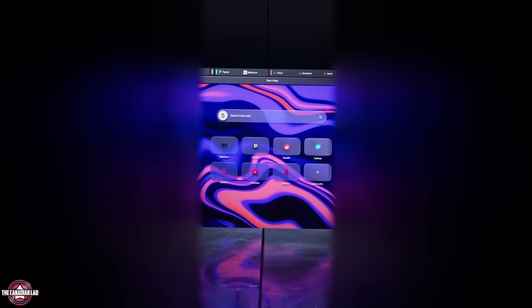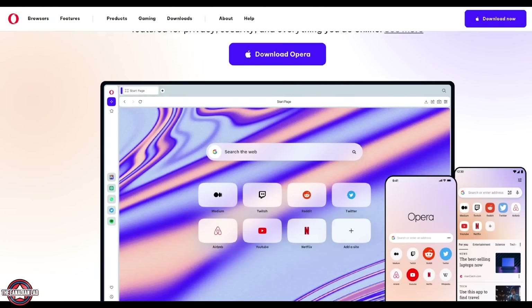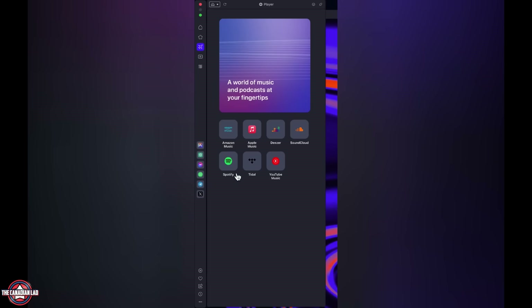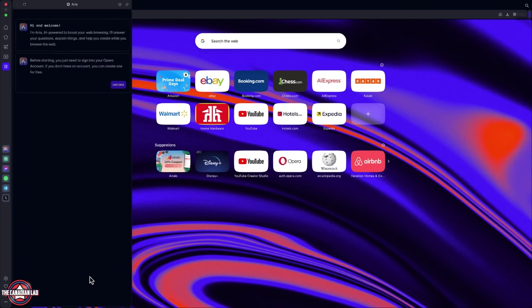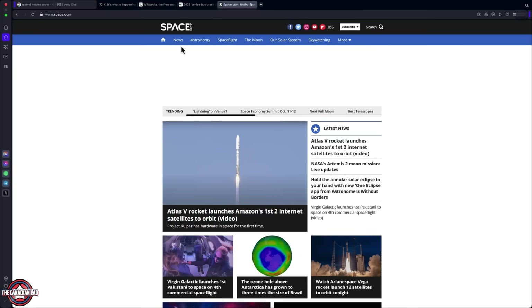YouTube is all I do for a living so please take a minute to check out my sponsor today, Opera. Opera One is the latest version of Opera Browser and it's so much more than a web browser. It fully integrates your music and media players like Spotify, your messenger apps like Facebook or WhatsApp, and even includes a free VPN and ad blocker. It comes with built-in AI to help you with tasks, and it makes so much sense to have all the services smoothly interact with your browser.